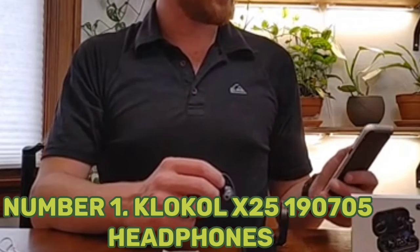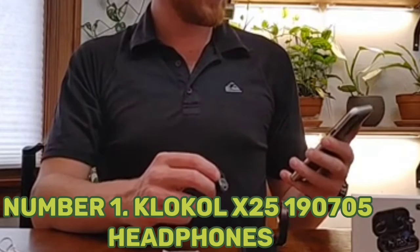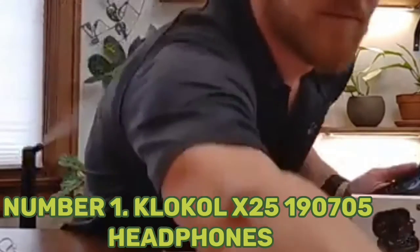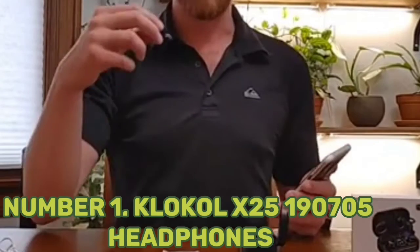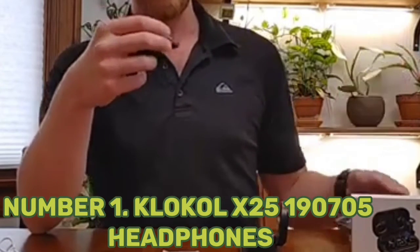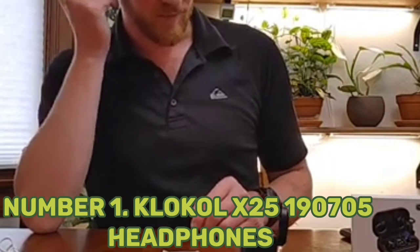Lightweight construction and an around-the-neck band provide comfort. This unit comes with three different sizes of ear tips for compatibility with varying ear shapes. Volume controls enable seamless sound adjustment, and the device is compatible with a wide variety of gadgets including iOS and Android mobile devices as well as computers. It has enhanced, well-balanced audio across bass, mid-range, and treble frequencies.